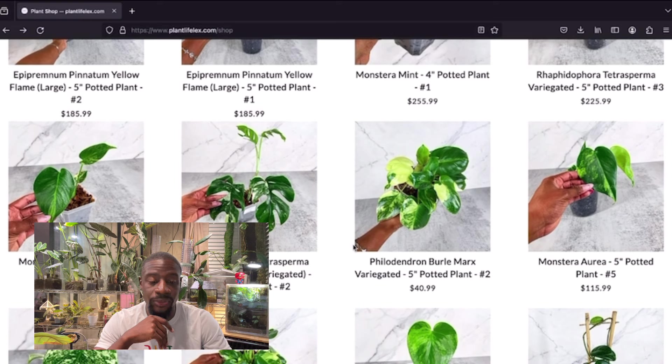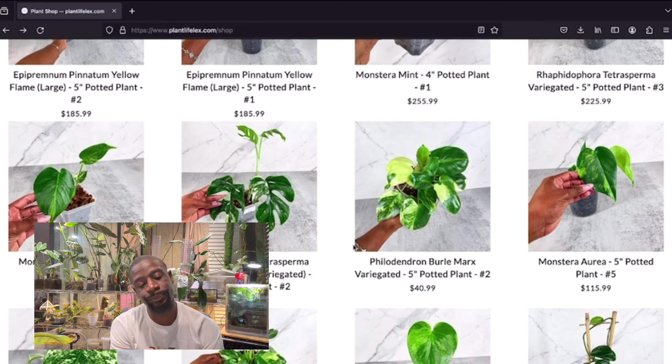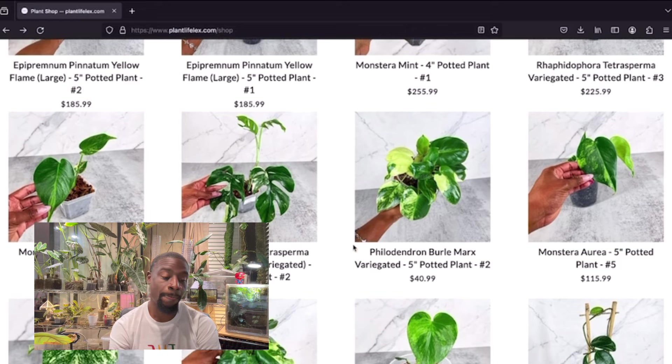I've been keeping it in good conditions but it hasn't been doing the best for me. I'm going to move it somewhere better — probably my IKEA detolf. In there the humidity runs around 70-80% so I think that's going to make it take off. That aurea is really nice and at a really good price too. And that mint leaf — imagine that on a bigger monstera leaf, you can't be mad at it.